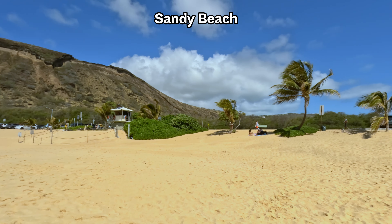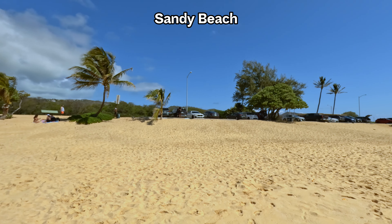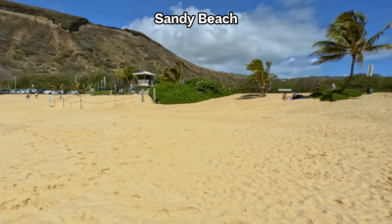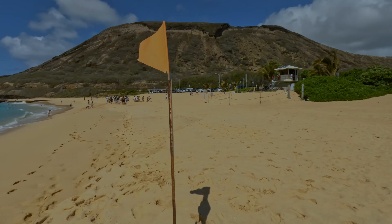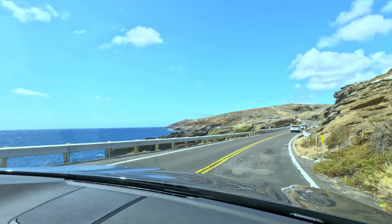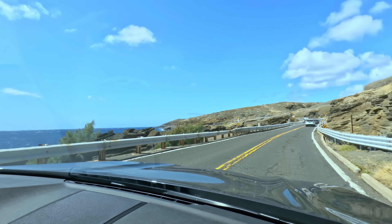Despite its reputation for rough waters, the beach remains a popular spot for sunbathing and picnicking, thanks to its expansive stretches of sand ideal for relaxing under the sun. After exploring and enjoying various activities, we were ready to satisfy our hunger. Let's go!